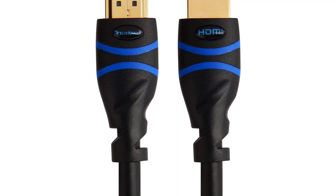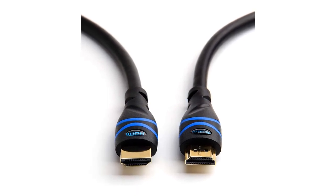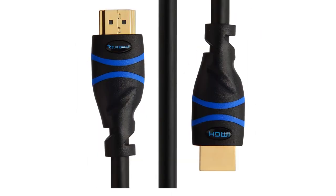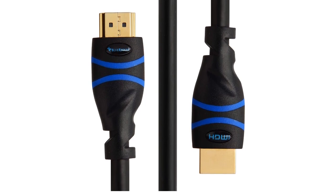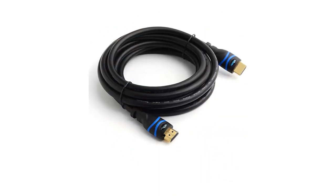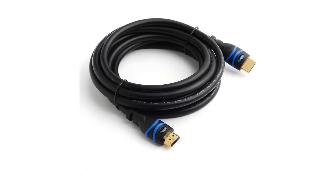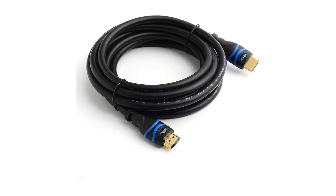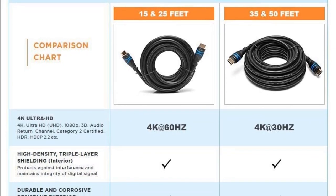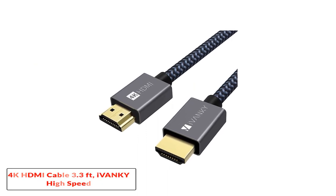It offers great durability thanks to three-layer shielding, gold-plated connectors, and copper conductors. Unfortunately it's available only in three sizes — one meter, two meters, and three meters — but it comes with a lifetime warranty and supports various consoles like PS4 and Xbox One as well as multiple TV platforms. Pros: very durable, affordable. Cons: pricier than competition, limited length options.